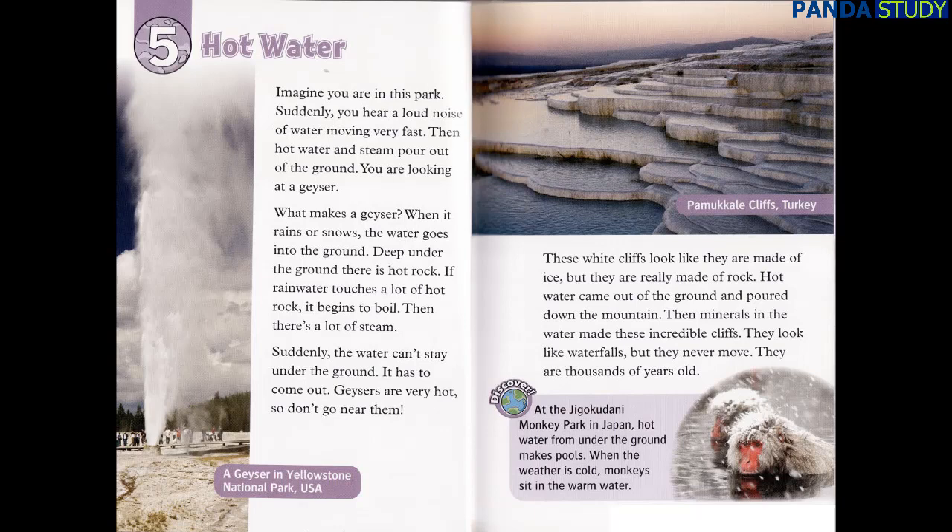These white cliffs look like they are made of ice, but they are really made of rock. Hot water came out of the ground and poured down the mountain. Then minerals in the water made these incredible cliffs. They look like waterfalls, but they never move. They are thousands of years old. At the Jigokudani Monkey Park in Japan, hot water from under the ground makes pools. When the weather is cold, monkeys sit in the warm water.